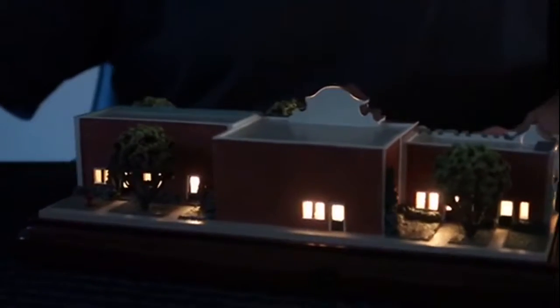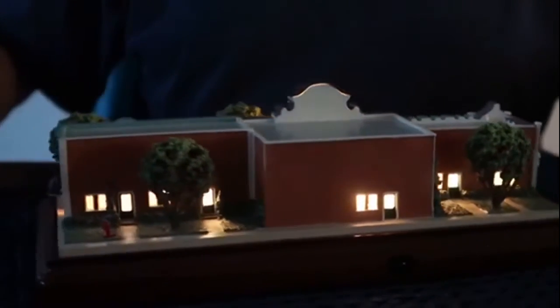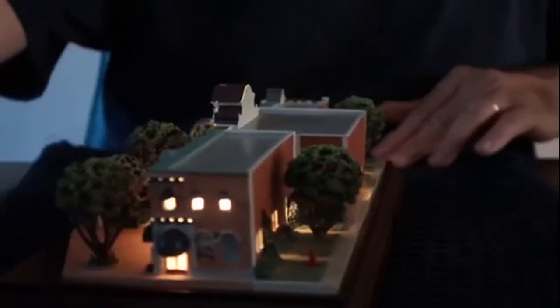It looks almost real. I'm going to flip it around one more time just to show you what is lit up and what is not. Very cool — and there you have it, that is the Olszewski model we are showing you for today.